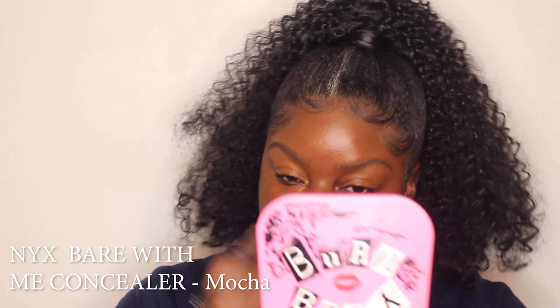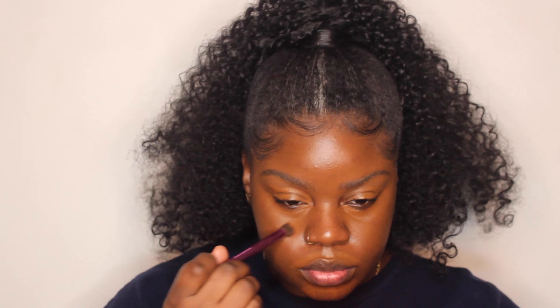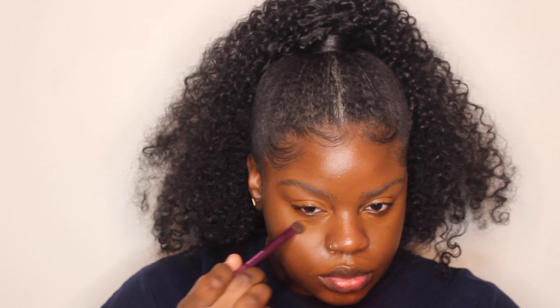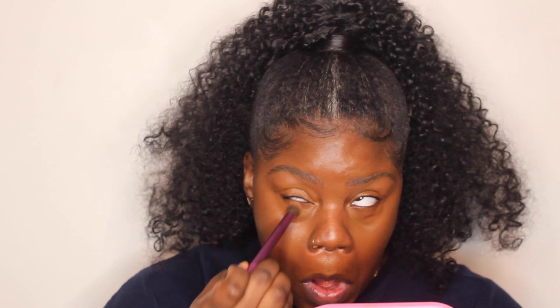I use my complexion concealer as a color corrector instead of going in with orange or something like that. I keep picking red foundations and red concealers, so it works — this concealer is a little more red than I'd like, but it works because I can color correct as well as cover those areas. You really can't tell because of the warm lighting, but it's definitely more red than ideal.